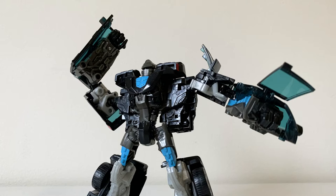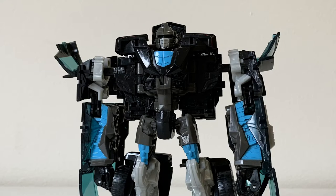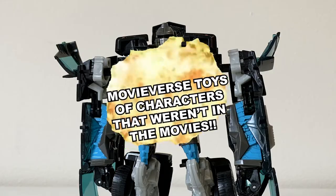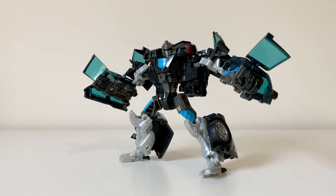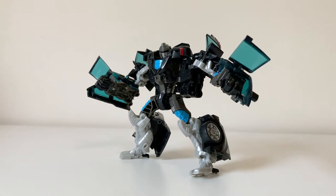This shadowy figure belongs to a very specific, weird genre of the wider Transformers legacy that I like to call 'movie-first toys of characters that weren't in the movies.' As such, he wasn't actually featured in the film — at least explicitly — but we'll get there when we get there.